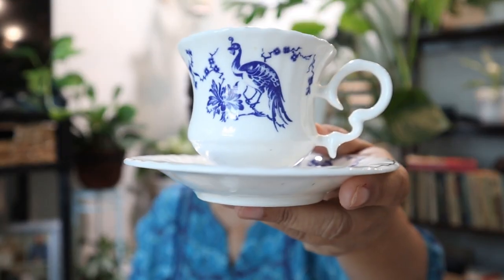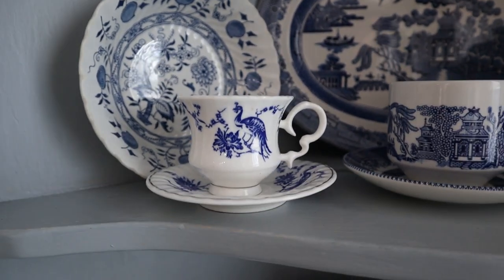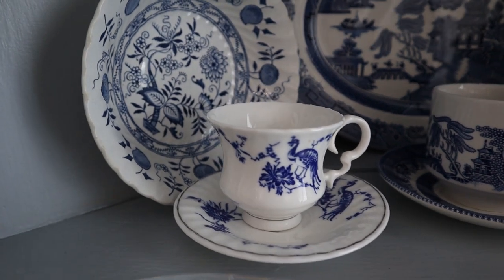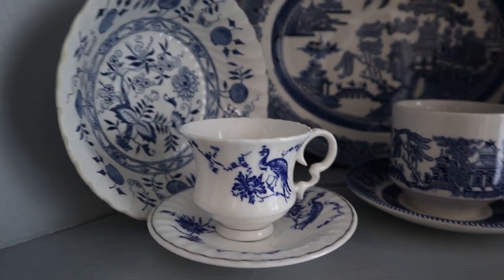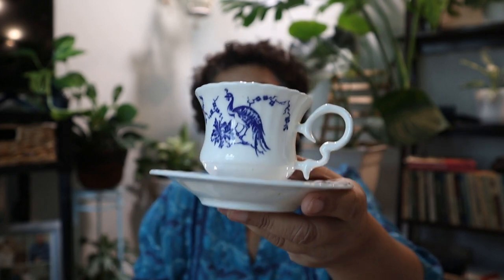I need to clean it up — it looks like it's got some tea stains on it. But I love the delicacy of it — it's very light, and the handle on it is such a cute little structure. This will go perfect in my corner hutch with my blue and white collection.